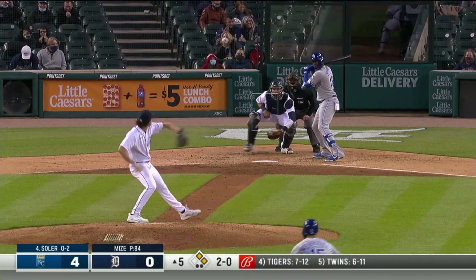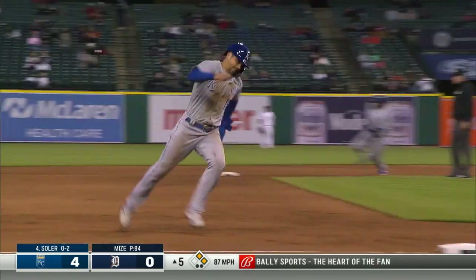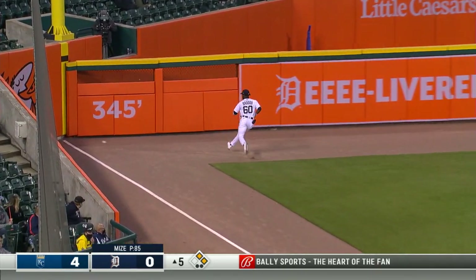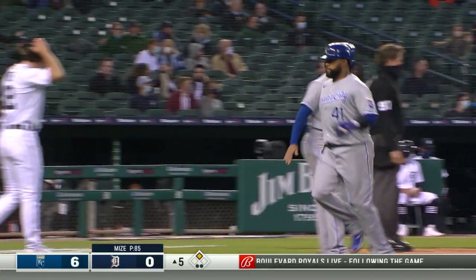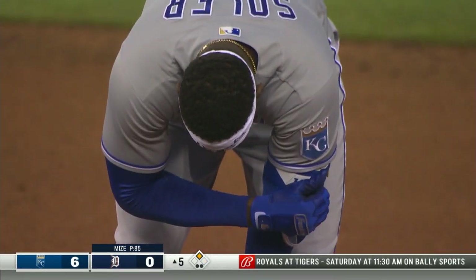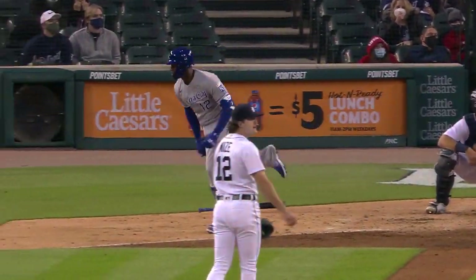Trust the guy behind you, and the guy behind him right now is Jorge Soler. Soler rips it up the left-field line and that's down into the corner. Witt scores, Santana is going to be waved home — no relay — Jorge Soler hits a two-out, two-run double. The Royals have four in the fifth inning and they lead six-nothing.